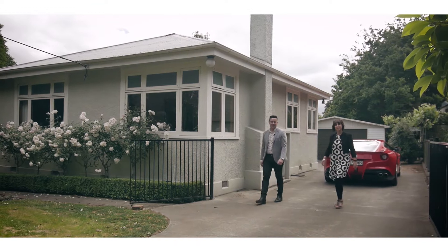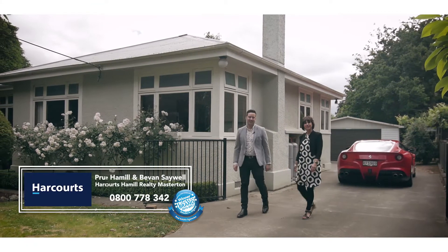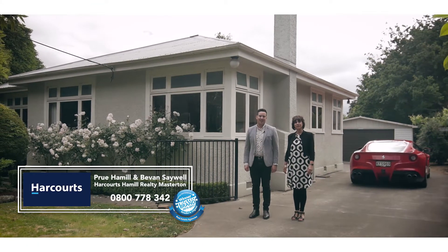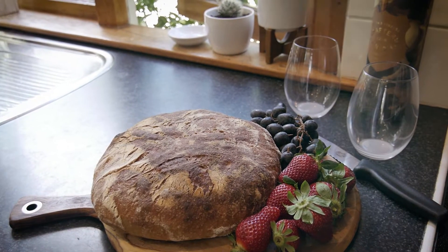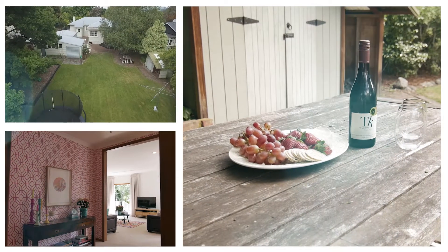Hi there and welcome to 39 Jordan Terrace here in Lansdowne, Masterdon. I'm Prue Hamill and I'm Bevan Saywell, and we can't wait to bring you through this wonderful family home. If you are looking for the perfect family home where all the work has been done and you can spend more time enjoying life, then here it is.